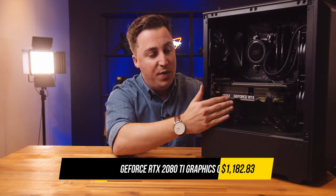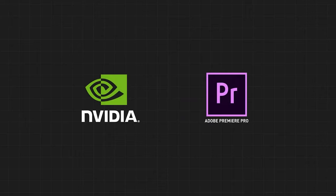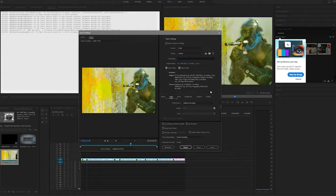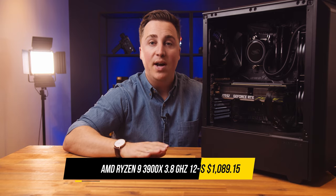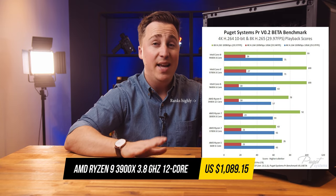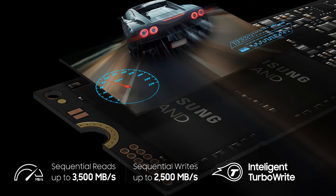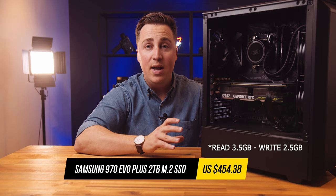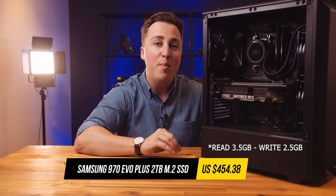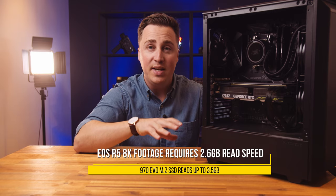For the graphics card we've got the Nvidia 2080 Ti, which is awesome because Premiere Pro now supports CUDA cores — they're being optimized so everything runs really fast and it's generally going to crush video. For the CPU we've got the Ryzen 3900X, which is 12 cores and 24 threads. We also have a 2TB SSD, the 970 EVO M.2, which can read footage at 3.5 gigabytes per second and write up to 3.2 gigabytes per second, meaning we're not being bottlenecked by a slow drive anymore.